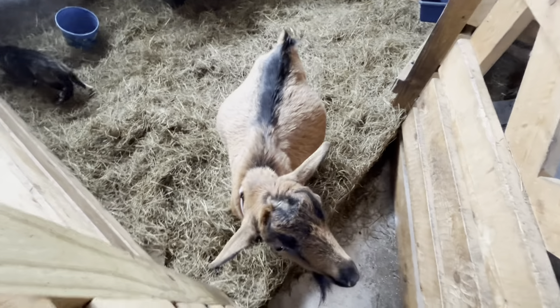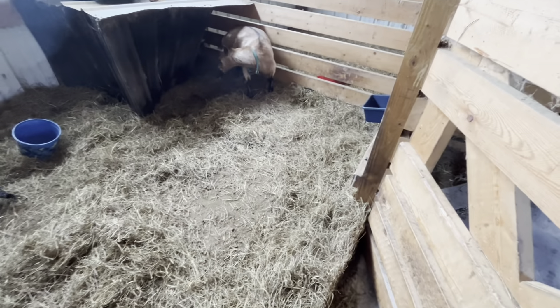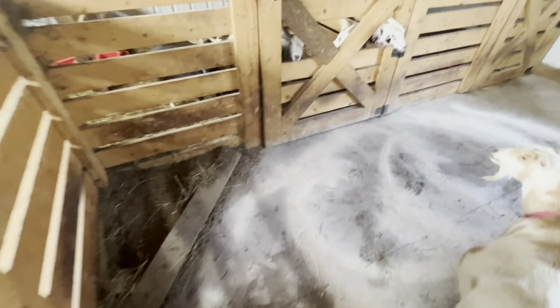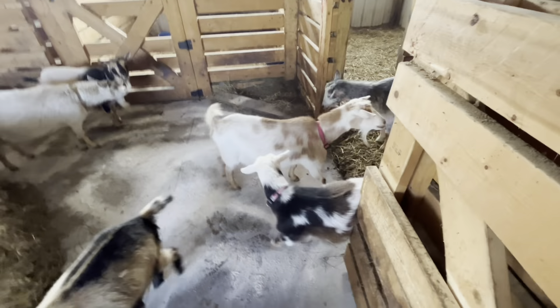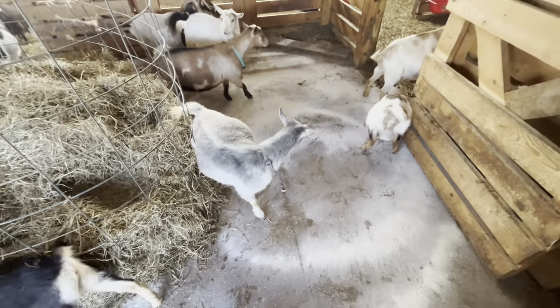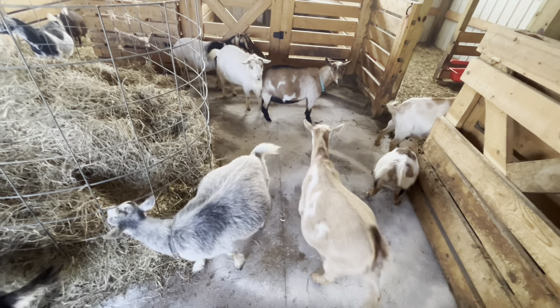Jinji and Frosty Mom — I don't think either one of them is going to make it to their due date. They're due Monday, just a few short days from now, and I have low expectations they'll actually make it that far. Frosty Mom's ligaments are softening and she's already uttered up. Jinji has been uttered up for a few days and her ligaments are softening too.